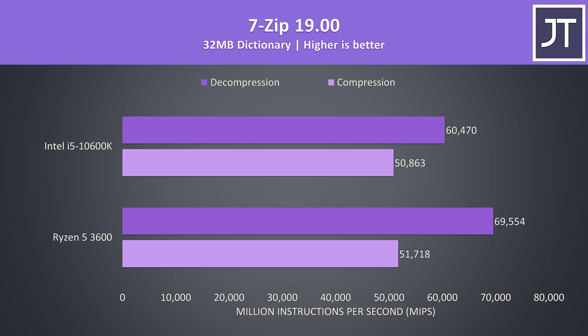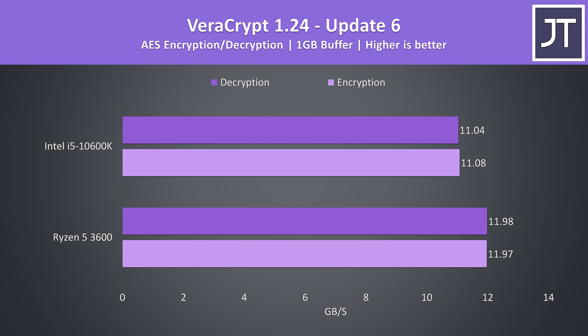7-Zip was used to test compression and decompression speeds, typically a workload where Ryzen gets an edge. The compression speed was a little ahead on the 3600, however there was a much larger difference in decompression where the i5 was 13% slower. VeraCrypt was used to test AES encryption and decryption speeds, and again there was an edge to the 3600 as the i5 was 7-8% slower.